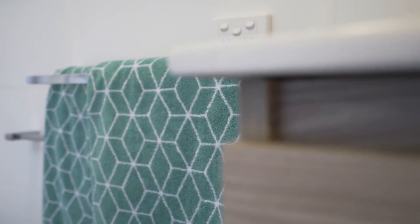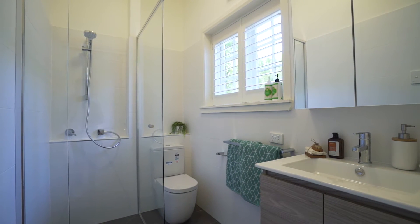The bathroom has also had a complete makeover with a Regency semi-frameless shower, new vanity and floor-to-ceiling tiles.